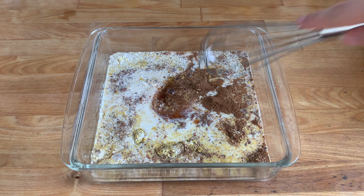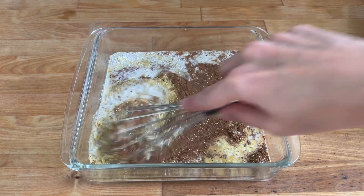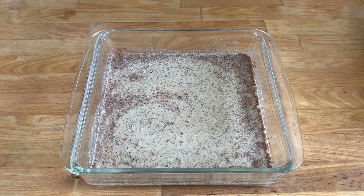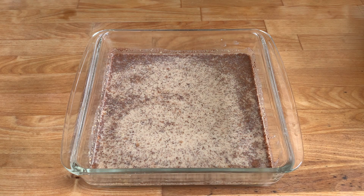I'll whisk that together until it's blended, then let it sit for a few minutes just for the mixture to thicken a little with the flaxseed.